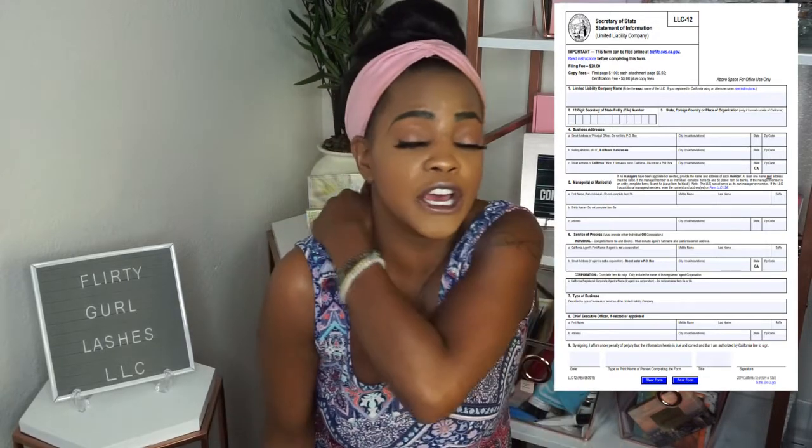The next step in filing an LLC is to complete a Statement of Information with your Secretary of State. This form costs $20, and you need to do it within 90 days of your LLC being registered. Once you receive your Articles of Organization certificate, it will include a Secretary of State file number, which you'll need to fill out the Statement of Information.